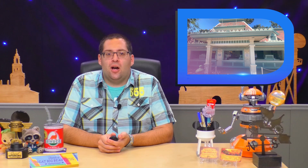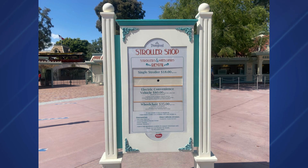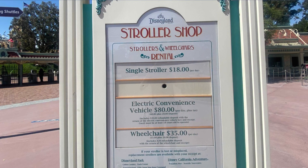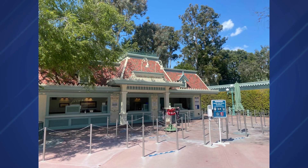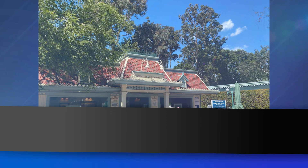Just before entering the park, we made a stop at the stroller shop and noticed rental prices have undergone an increase. Guests can rent single strollers, double strollers, ECVs, and wheelchairs outside Disneyland Park. A single stroller now costs $18 per day; an ECV costs $80 ($60 plus a $20 refundable deposit); a wheelchair now costs $35 ($15 plus a $20 refundable deposit); and a double stroller is $36. Previous prices were $15 for a single stroller, $35 for a double, $70 for an ECV, and $32 for a wheelchair.